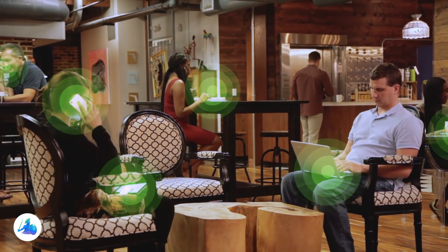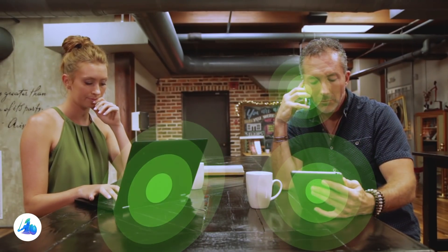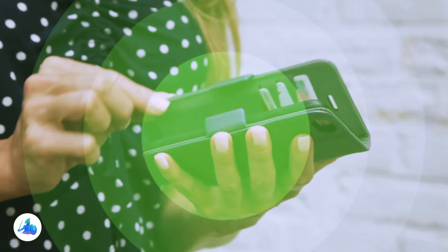98% of Americans use personal electronic devices. Each time you connect, you're exposing yourself to EMF radiation. Defender Shield was born out of the need to help shield you from constant exposure to this radiation.